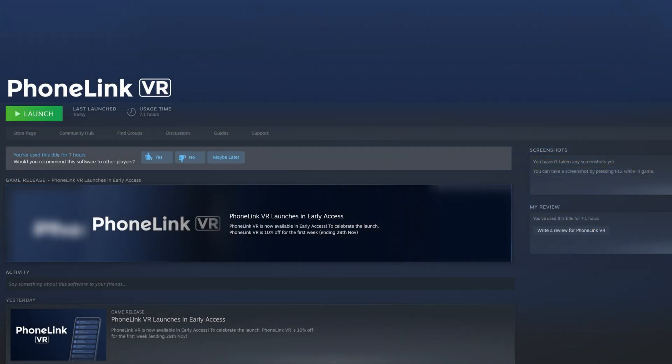So hello guys, welcome to Lipnox VR. I've got this brand new app this company sent me called PhoneLink and it lets you see phone notifications in the VR headset while you're using SteamVR.